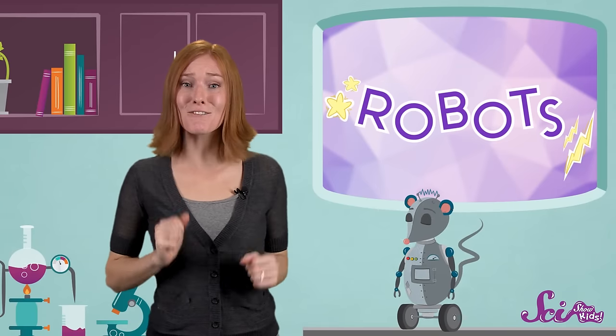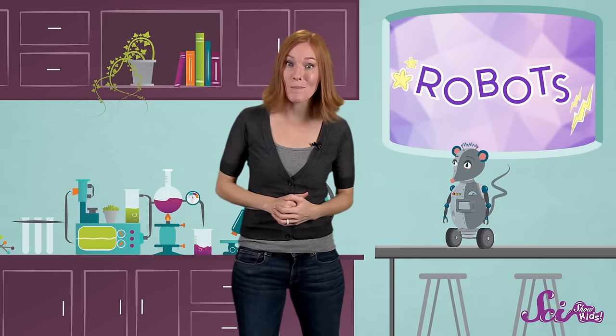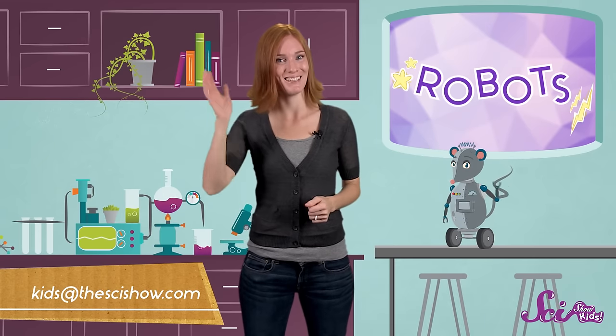Thanks to Rowan for asking such a fun question! And thanks to you for learning about robots with Squeaks and me! And remember, if you have a question about anything you'd like to learn more about, just let us know by getting help from a parent and leaving a comment below, or emailing us at kidsatthesideshow.com. See you next time!